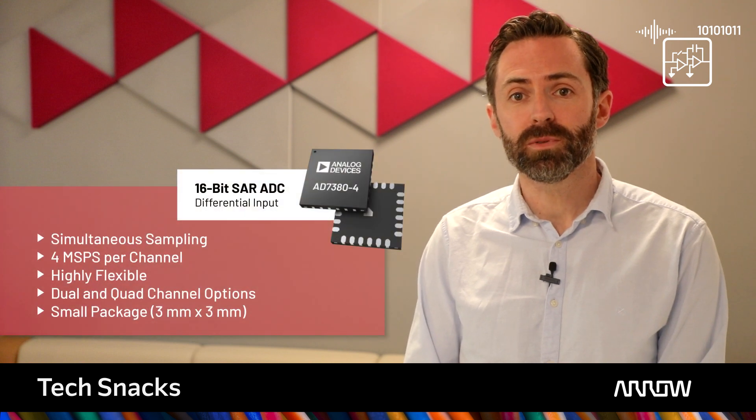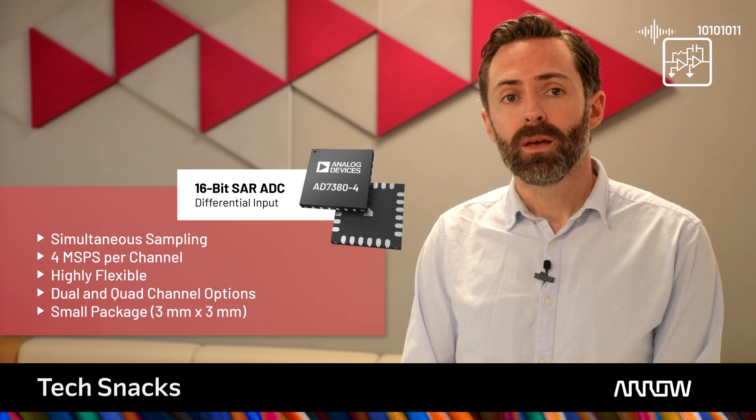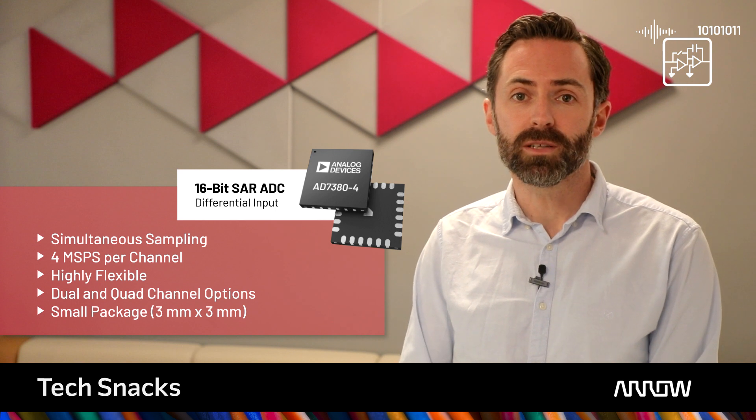Multi-axis robots and motor control systems require precision feedback from optical encoders and the AD7380. A 4M samples per second 16-bit SAR ADC provides fast, accurate simultaneous sampling for phase detection.